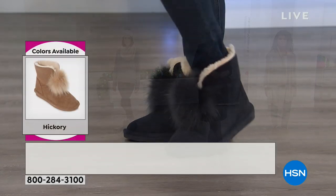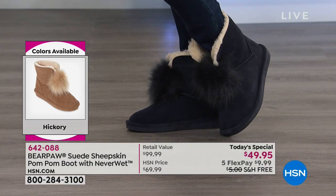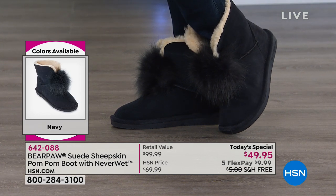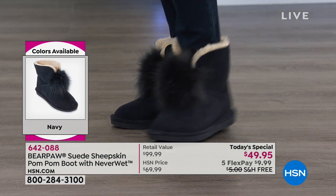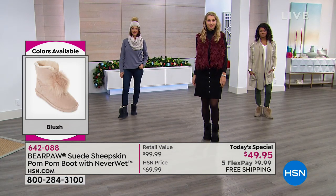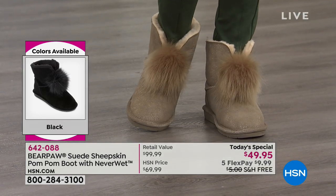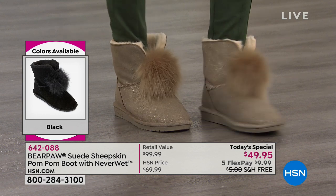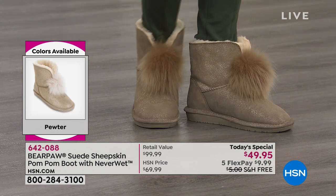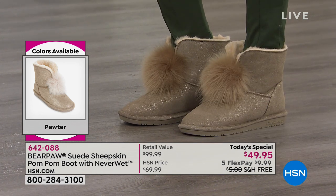You have extended returns all the way through the end of January. So even if you got them home and want the blush and the pewter, you could return one and keep your favorite — or keep them both. If you're a smart shopper, you'll let us ship to anybody on your list for free and include a little gift note. We won't tell them how much it costs, but they still have the option to return or exchange all the way through the end of January. There's the pewter on Donya — it's just so cute. Can you sort of show us how flexible they are? The metallic glittery is in the suede — it's still really soft, very flexible.